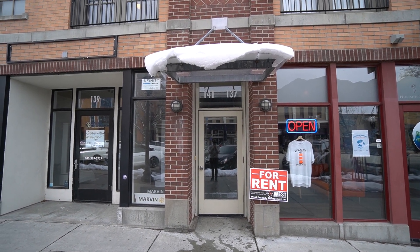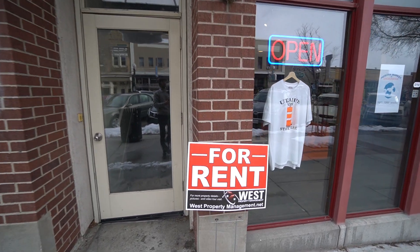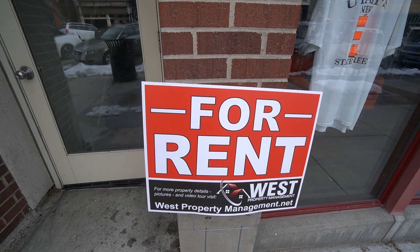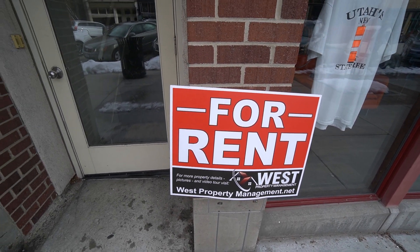Welcome back to another video tour here with West Property Management. If you end up liking what you see, you can head on over to our website, which is westpropertymanagement.net. On there, you can click rental search, find this property, and fill out an application.